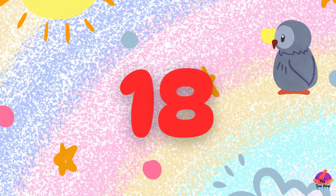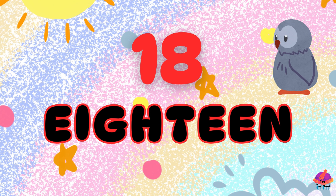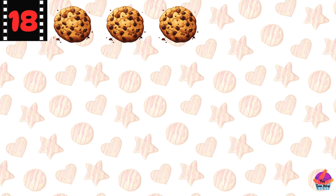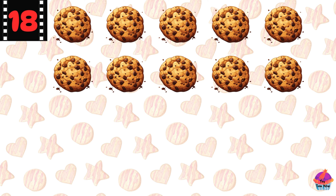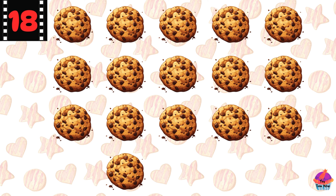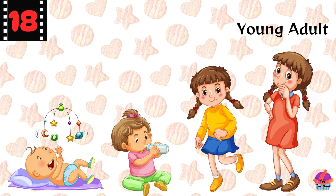This is the number 18 — E-I-G-H-T-E-E-N, 18. Here are 18 cookies. Count with me: 1, 2, 3, 4, 5, 6, 7, 8, 9, 10, 11, 12, 13, 14, 15, 16, 17, 18. Great job! Did you know 18 is the age many people become adults?